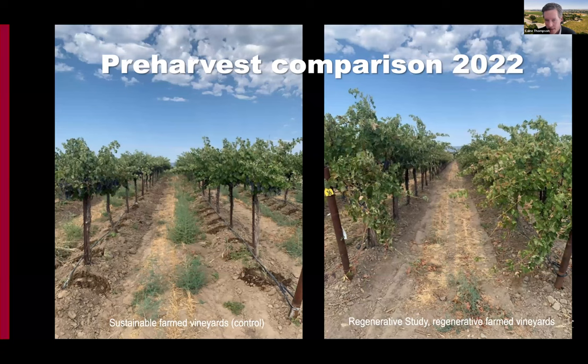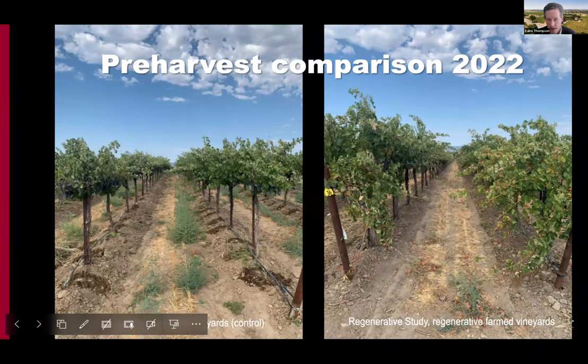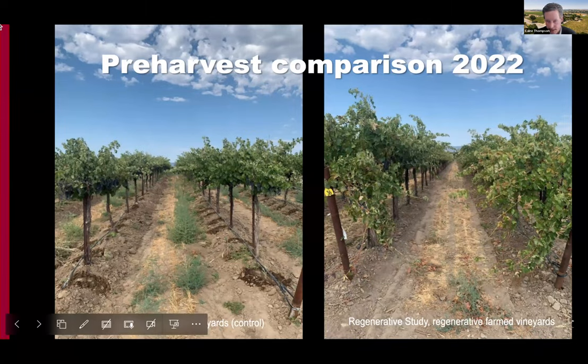Going into pre-harvest, right before harvest, it's pretty consistent through the system. Again, that protection of the fruit in this hot, dry climate is really helping keep fruit quality — specifically the skins — intact.